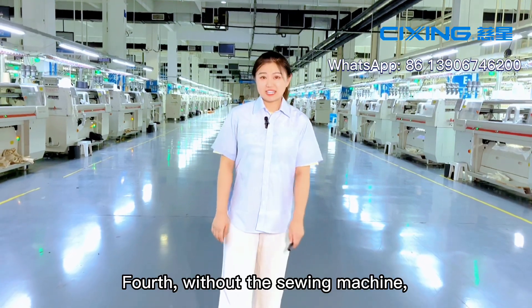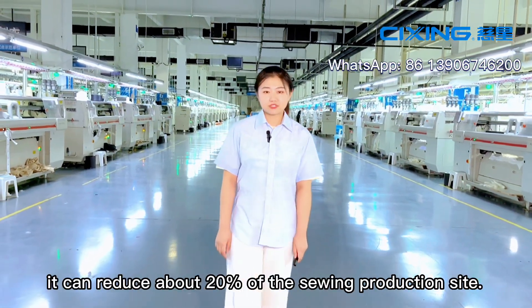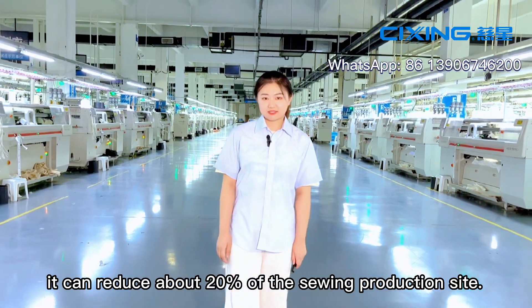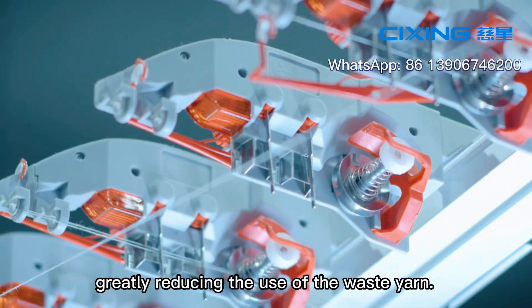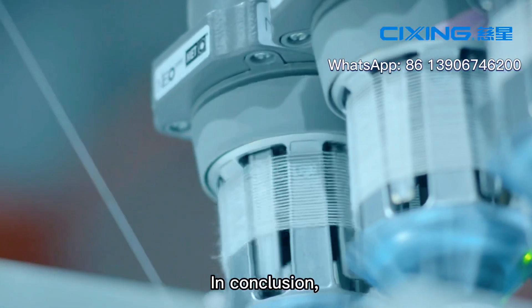Fourth, without the sewing machine, linking machine, and other related machines, it can reduce about 20% of the sewing production site. Fifth, it reduces the loss of yarn during knitting, greatly reducing the use of waste yarn.